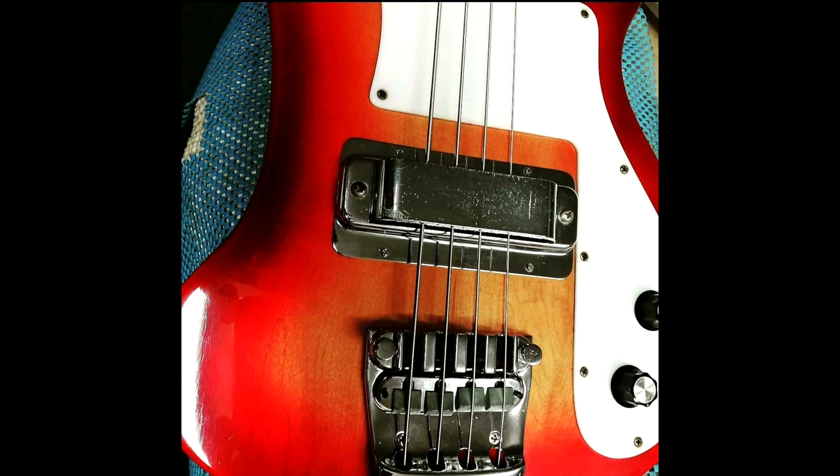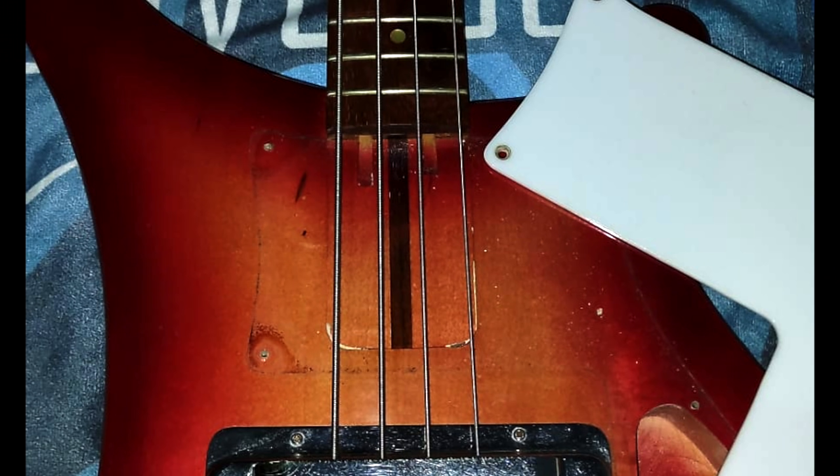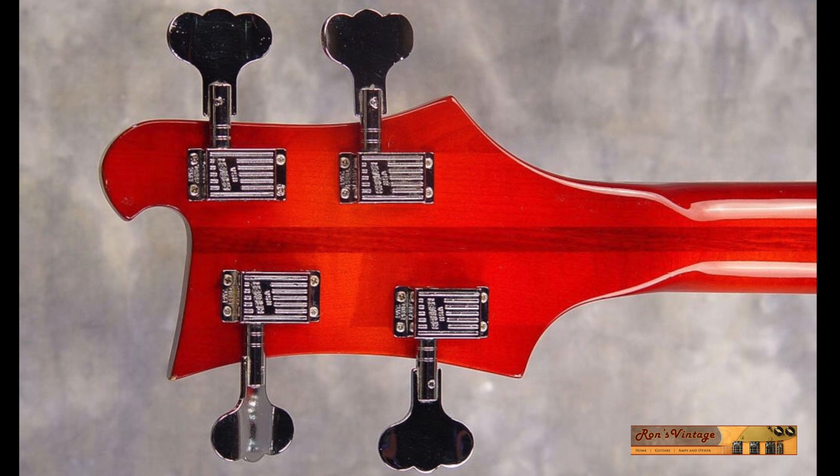In 1969, the 4000 got the new high gain pickup, with a solid cover replacing the split cover of the older horseshoe bridge pickup. The headstock was shortened slightly as well. In 1970, a set neck design replaced the neck-through. Grover closeback tuners were used from 1971 to 1975, after which Schaller openback tuners were used again. In 1984, the 4000 model was removed from the price list, with the final guitars trickled out of the factory from 1985 to 1986.